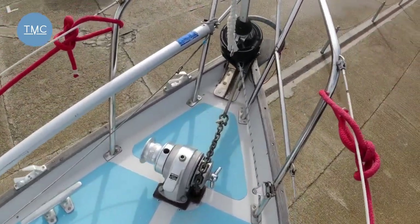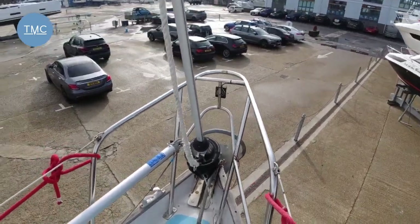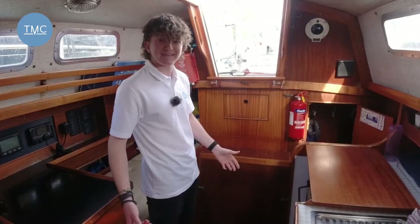Right up on the front you've got a really nice electric anchor winch, again to make it really easy if you're short-handed, or if you just want the extra ease of not having to do it manually.